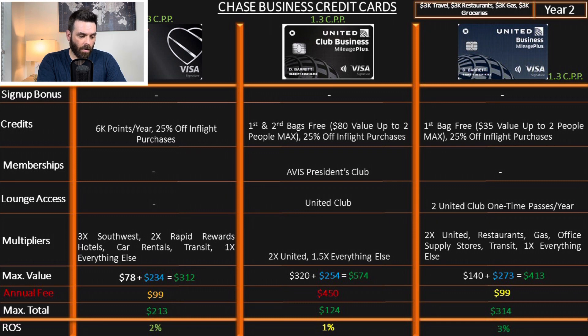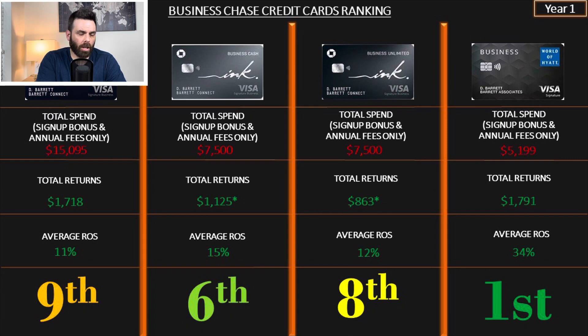That lower United ranking is because I'm not counting value for lounge access, the Avis President's Club status, or other perks — I'm only adding hard data numbers. Looking at year one, the worst card based on return on spend is actually the Ink Preferred — it did far worse than I expected. I already downgraded it to a second Business Unlimited and upgraded one of my Freedom cards into a Sapphire Preferred.